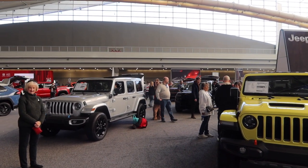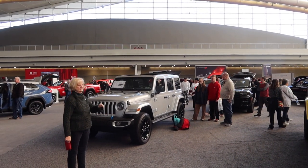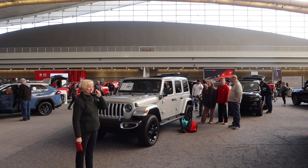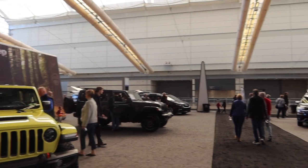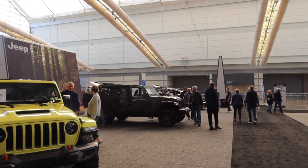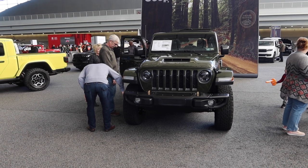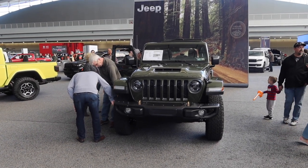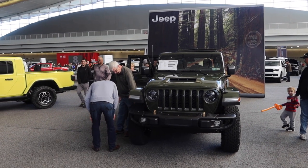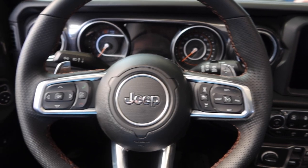My favorite car brand — Jeep. This yellow one here is a Gladiator. There's a Wrangler that my mom is standing in front of, and that one over there is also a Wrangler. If I were to get a Jeep Wrangler, that's the model I would get — a Rubicon. If you guys can't tell, I'm sitting in a Jeep Wrangler right now.